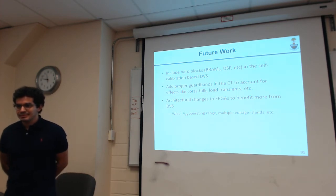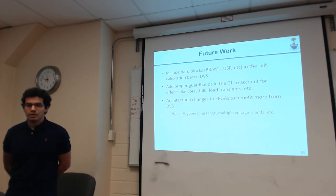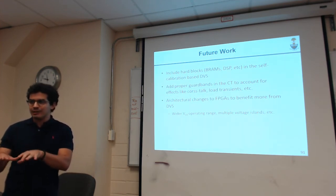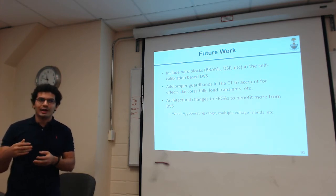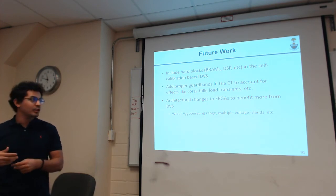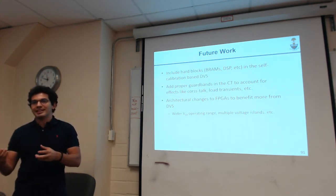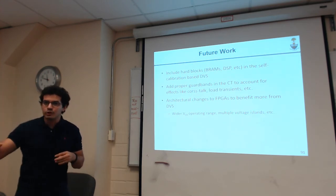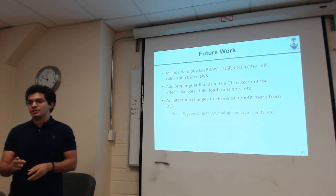Question about the data activity rate: if the application is very idle and then a burst of data goes through, how do you account for the switching rate? One of the biggest challenges in offline calibration is that it doesn't account for fast transients. If the application has been idle and suddenly a spike of current occurs, the voltage drops fast — hard to account for even online. We're looking into how to quickly adapt to current spikes, possibly with clock gating schemes: when a current spike is anticipated, we pre-raise the supply voltage to stay within the safe operating range, then return to the regular scheme.